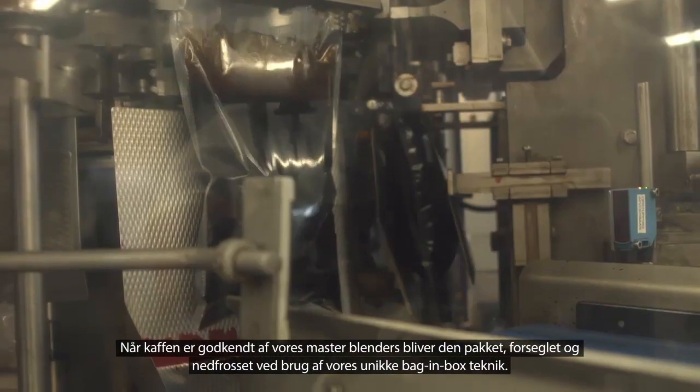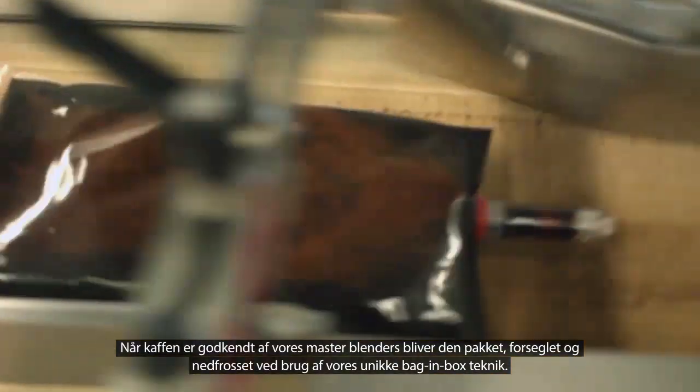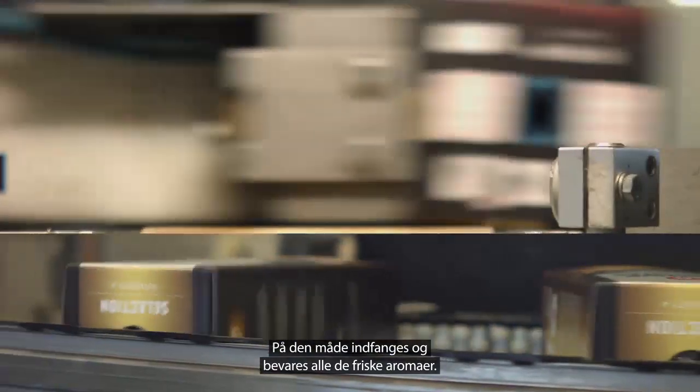After approval by our master blenders, the coffee is immediately packed, sealed and frozen in liquid form using our unique bag-in-box technique, thus capturing and preserving all the fresh aromas.